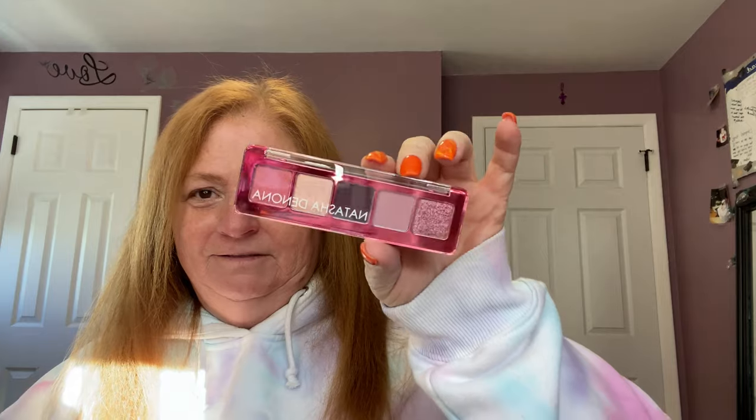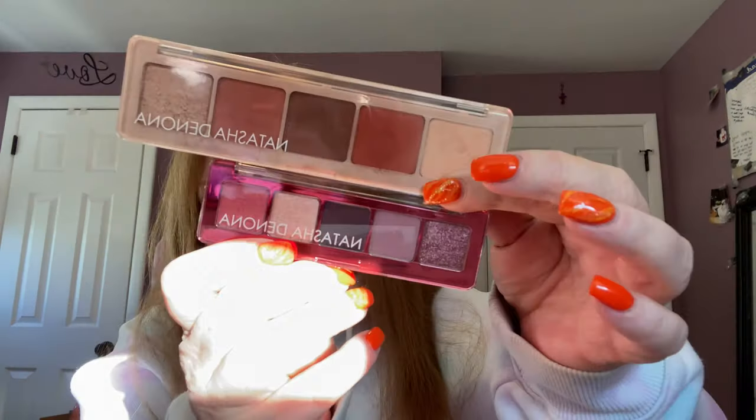And the last item in the collection is a mini eye palette. Here's what it looks like. This looks a lot smaller — I mean, I realized it's a mini palette, but I thought mini palette meant this size. Apparently I was wrong. Let me show you the difference. You see the difference in size. I'm not happy about that.